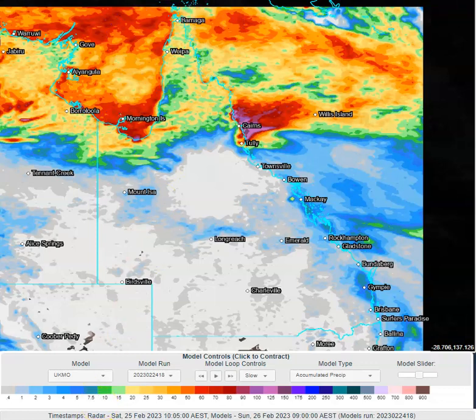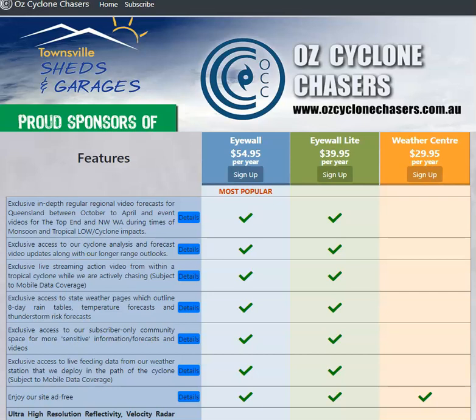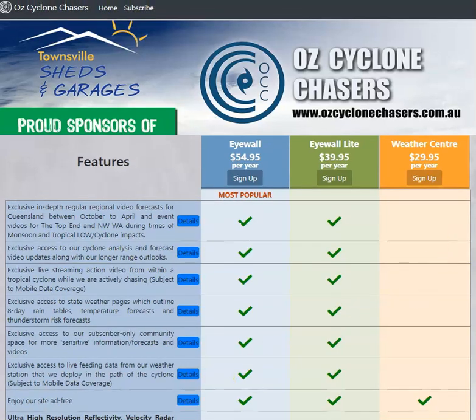So that's where the weather's going to be over the next 24 hours. For more details and to look further ahead, head over to join.ausscyclinechases.com.au, check out our subscription options, and I'll talk to you tomorrow. Thanks for watching.